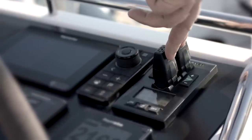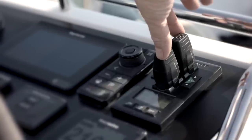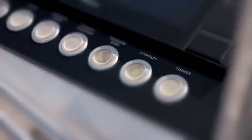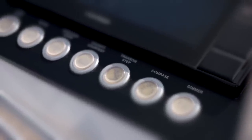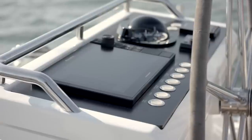Retractable bow and stern thrusters are fitted as standard giving you full control of the yacht for those tight marina berths. Exterior lighting is controlled from the starboard pedestal allowing you to set the mood once on board and the sun has dipped below the horizon.